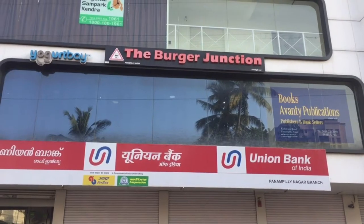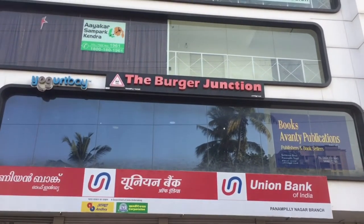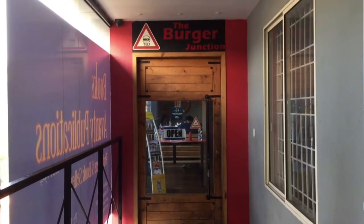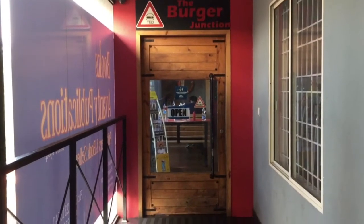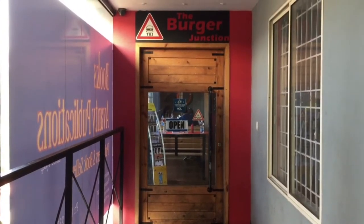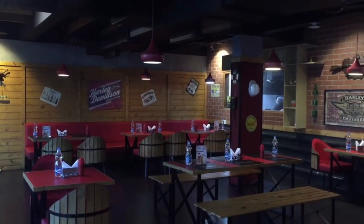Let's go inside and find out what makes Burger Junction stand out from other restaurants. It's exactly located at Panambalinagar on the first floor of the building. Here is the entrance of the shop — it's open at the top of the door and we can see the logo of the shop in a triangle shape.